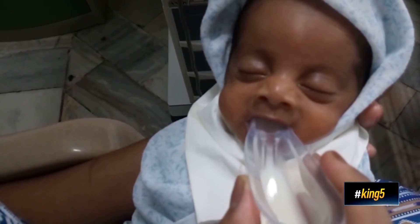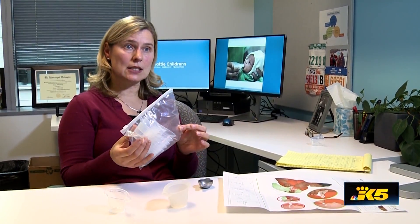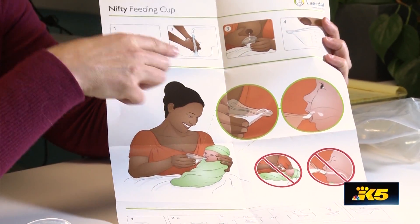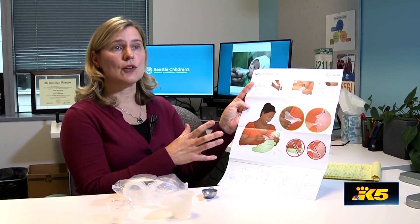When it arrives, it will come in packs of 50 — ten to a bag with one set of instructions. The instructions are pictorial, which don't require literacy, allowing a mother to look at them and understand what she is and isn't supposed to do.